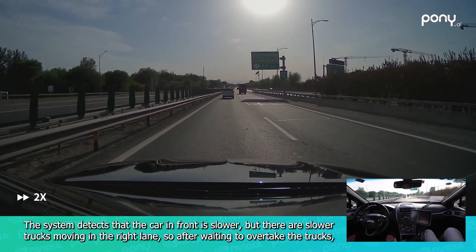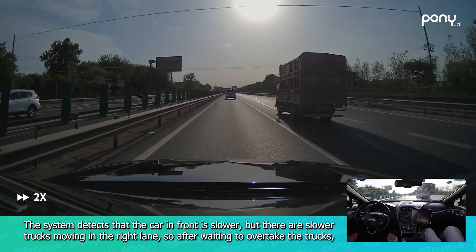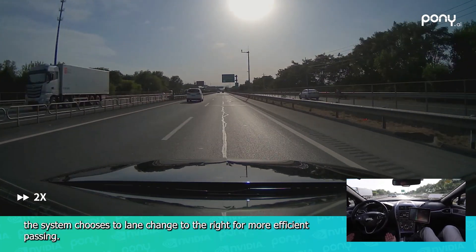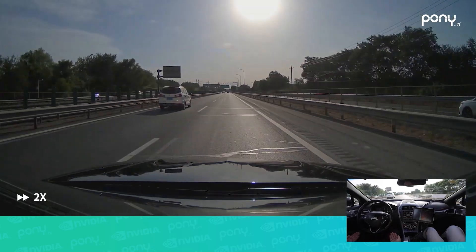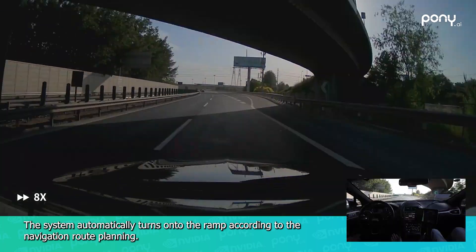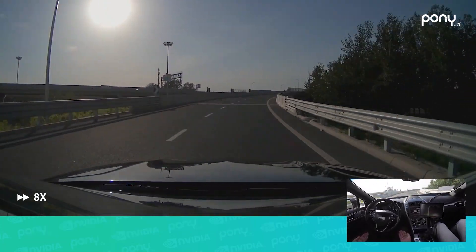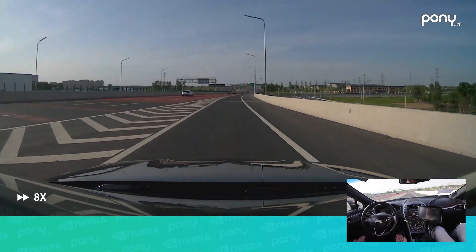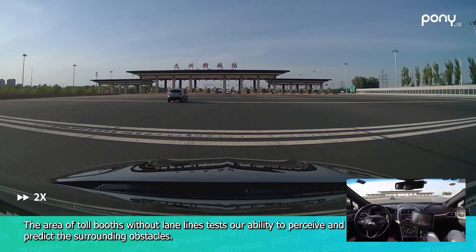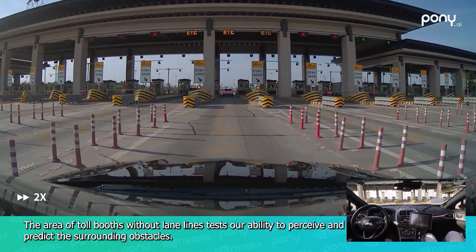The system detects that the car in front is slower, but there are slower trucks moving in the right lane, so after waiting to overtake the trucks, the system chooses to lane change to the right for more efficient passing. The system automatically turns onto the ramp according to the navigation route planning and drives to the exit of the highway. The area of toll booths without lane lines tests the system's ability to perceive and predict surrounding obstacles.